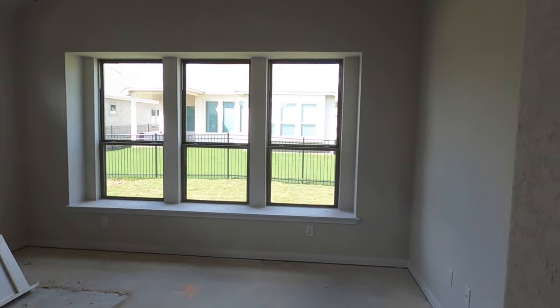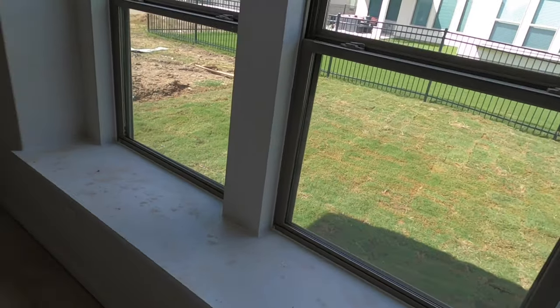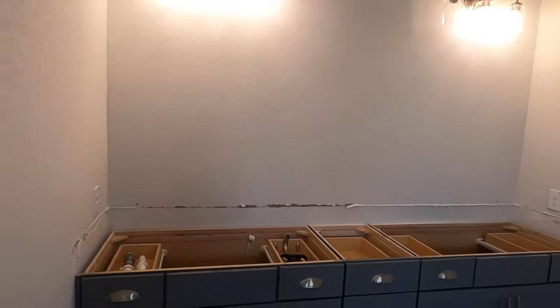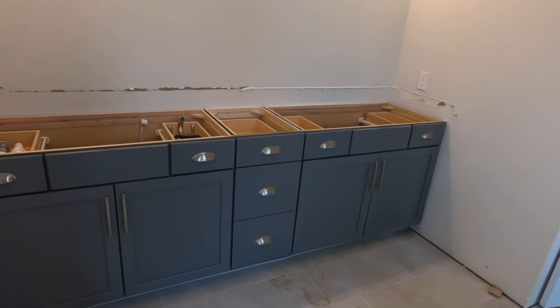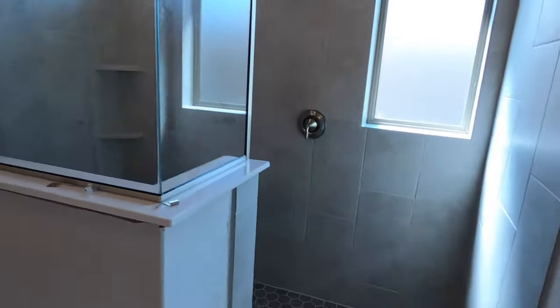Beautiful windows, tall ceilings — definitely love this little deck right here, so you could do something with that. Over here, that's going to be the sink that goes in eventually. On camera it looks almost blue, but it's definitely a grayish-blue I guess — they're still working on that. But the shower — definitely love the shower.